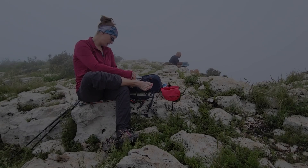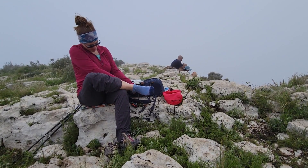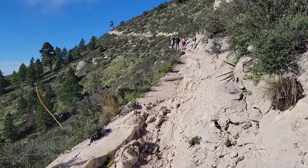After eating a snack, I took a few minutes to apply some blister tape and changed out my socks before we headed back down the mountain to the Pine Springs Trailhead. The hike was 8.5 miles round trip covering a 3,000 foot elevation gain and took us approximately five hours to complete.